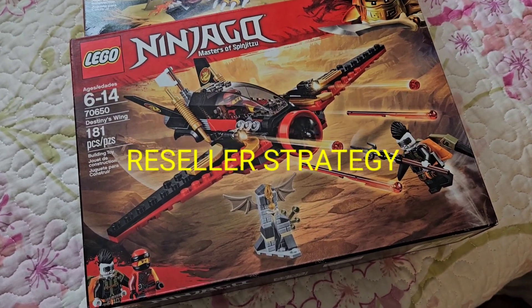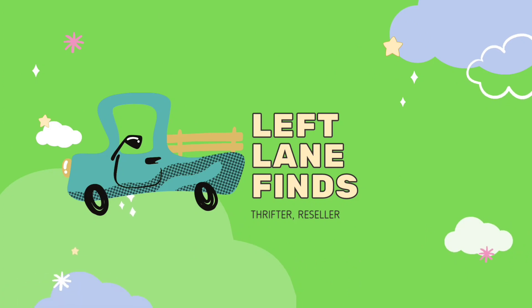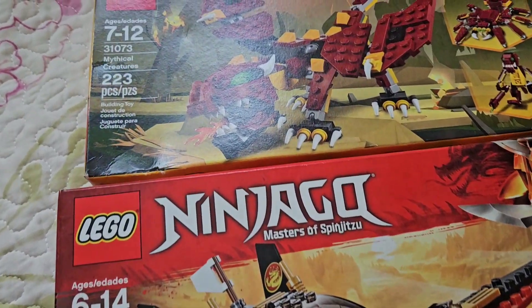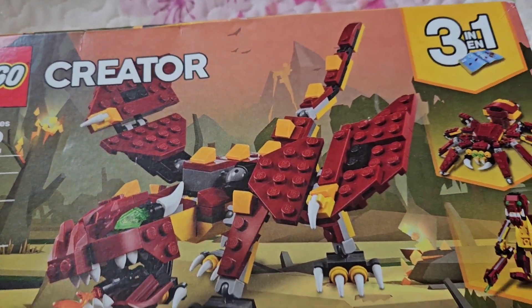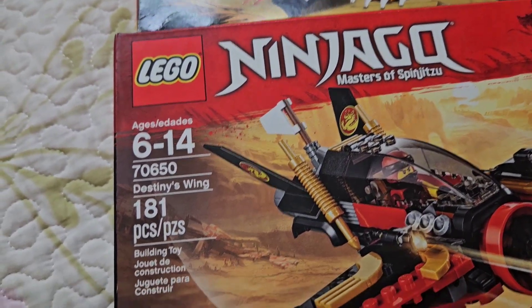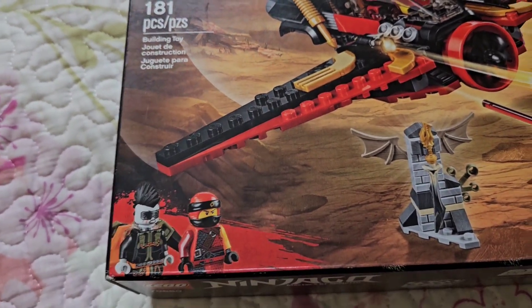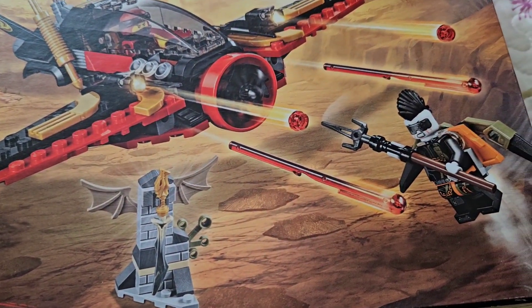Here's another reseller strategy. I bought these two new in-box Lego sets at a garage sale for $5 a piece. At the time, I didn't comp them out. I just knew that Legos were something I definitely want to pick up at yard sales, whether they're in a box or not.